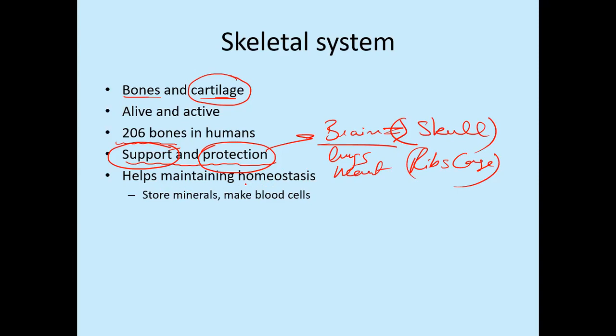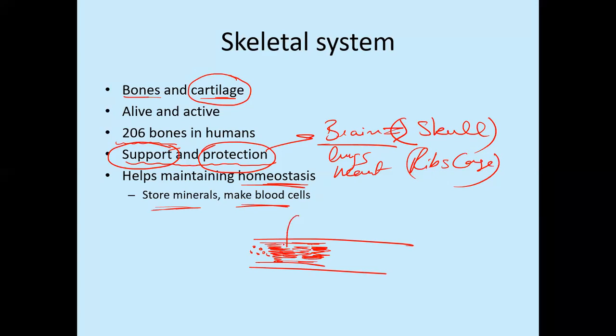Bones are also involved in homeostasis — a kind of balance between different things. They store minerals and also produce the most precious possessions of the body: the blood cells. Blood cells are produced within the bone marrow. Every bone carries a fleshy sort of semi-solid material within it, and that material creates all the blood cells we have. This material is called bone marrow, and it produces all cells present in our blood, including RBCs (red blood cells), WBCs (white blood cells), and cells of the immune system.